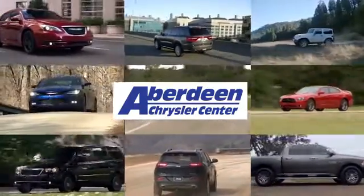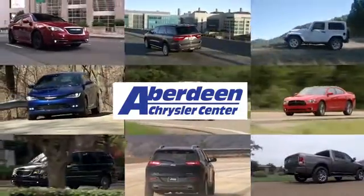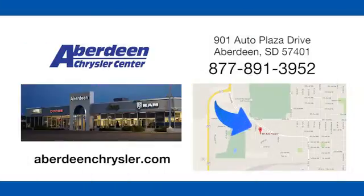Aberdeen Chrysler is your one-stop shop for all of your automotive needs. Conveniently located at 901 Auto Plaza Drive in Aberdeen, South Dakota.